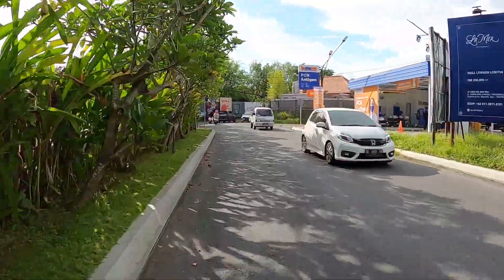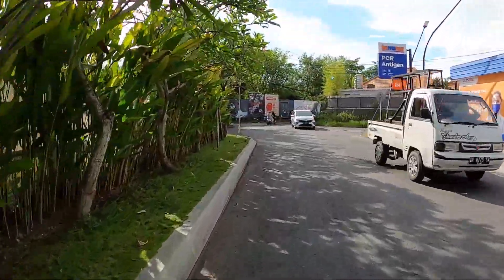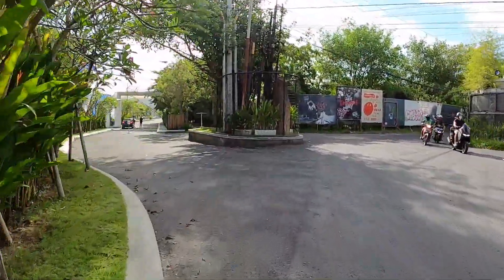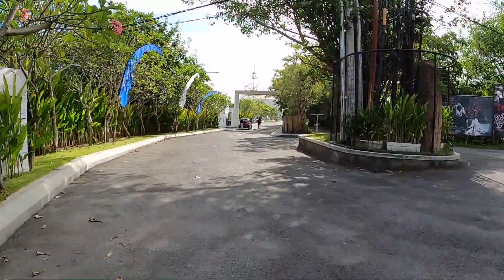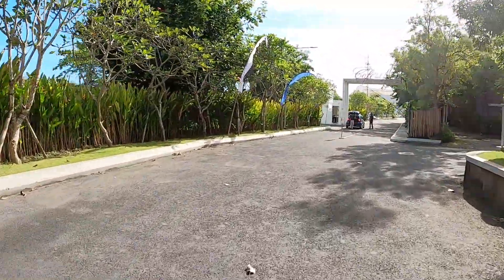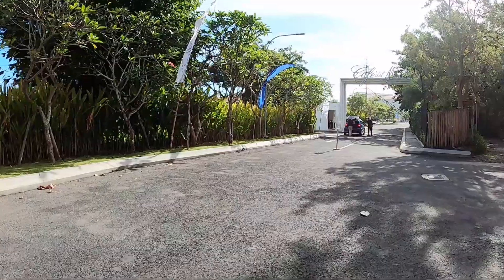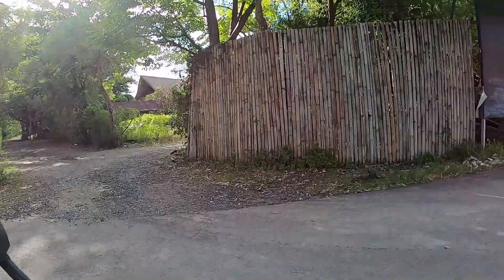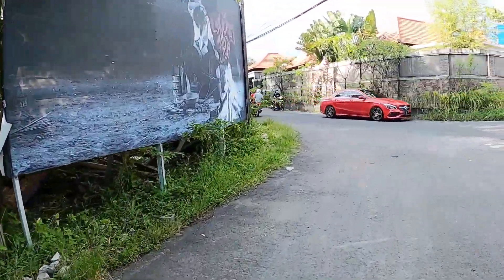Here I'm driving my scooter at Jalan Subaksari — this is on the way from Semenyak, or after Batubulik Street, to go to Canggu area. Here on the left side is Cafe Del Mar. Maybe most of you know about this cafe. To be honest I've never been inside so I don't know how it looks, but from outside it looks nice, and some people say it's a nice beach club.